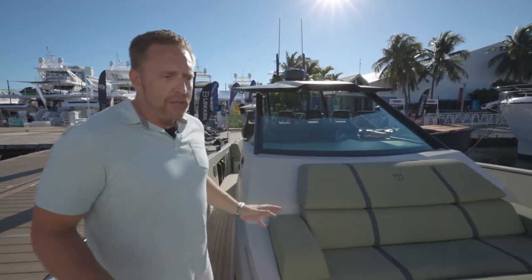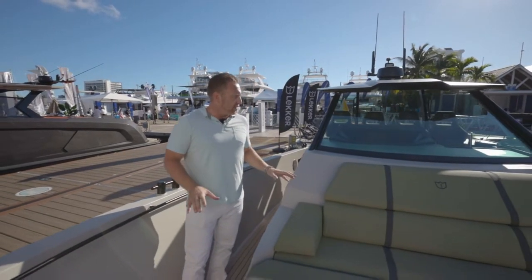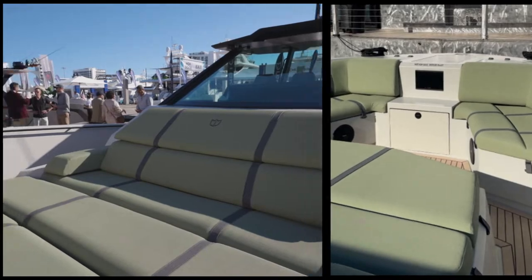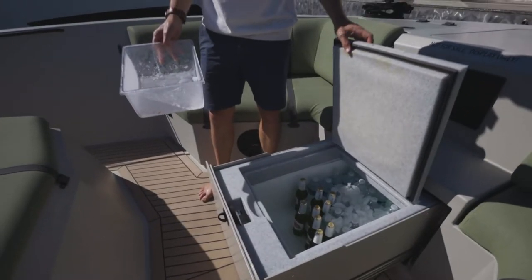Up here in the bow, there's tons and tons of space. Again, we're talking about everything for entertainment of your friends and families. Look at the size of these bunny pads — these things are huge. All this, you have a lot of room and you can actually enjoy the day with your friends.